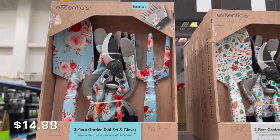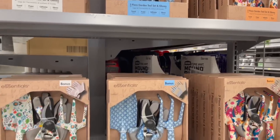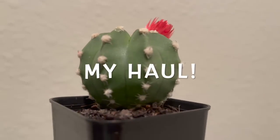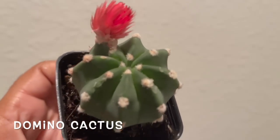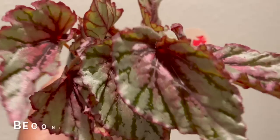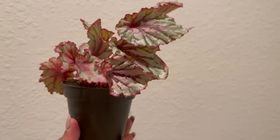Here they had some three-piece garden tool sets with gloves for $14.88. And here's my mini plant haul guys! So that's going to be all for this video. If you saw something you would have purchased today, leave a comment down below. If you enjoyed this video, don't forget to give me a big thumbs up, comment, and subscribe for more plant shopping videos. Until next time, thank you so much for watching and take care.